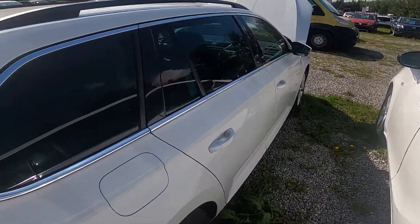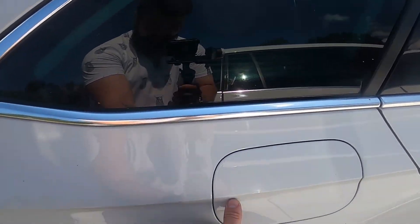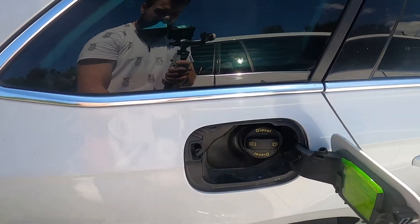First, you just go to the gas tank and press on the left side, and the gas tank is unlocked.